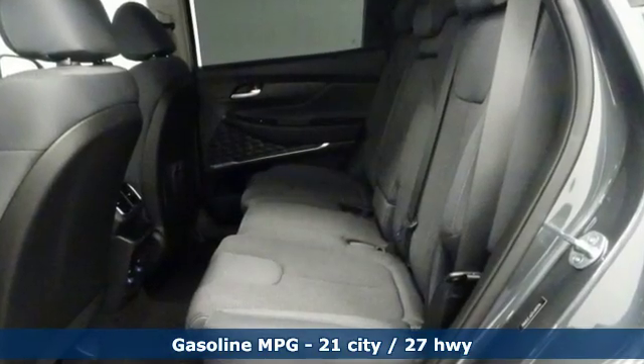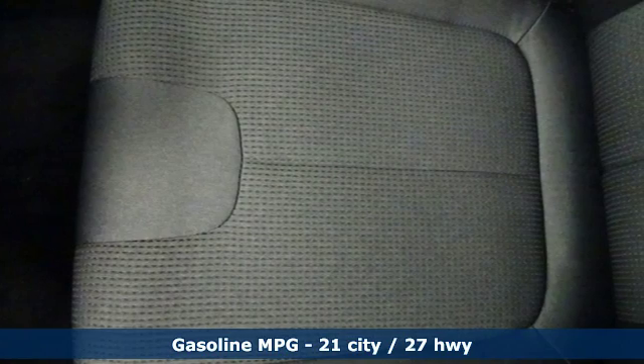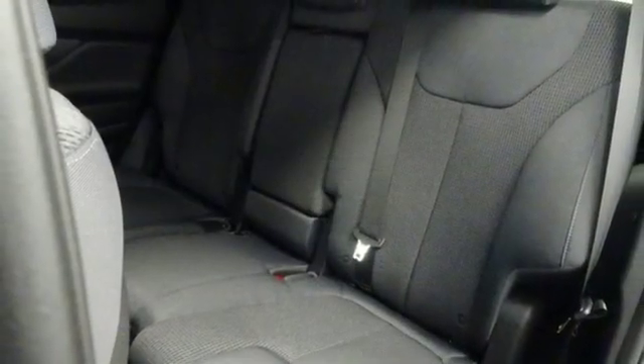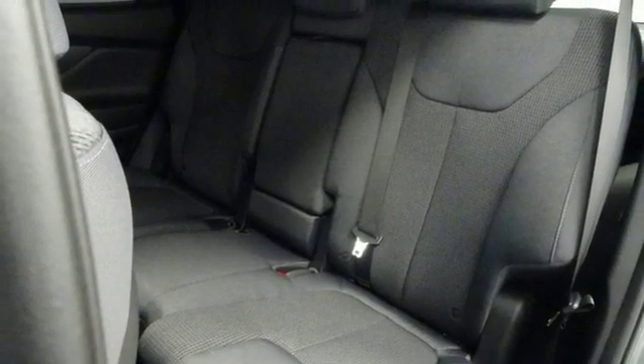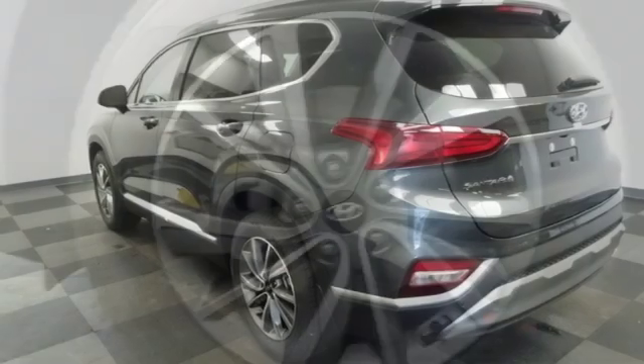Automatic transmission, dual zone climate control, streaming audio, rear parking sensors, front heated bucket seats, power heated mirrors, external memory control, hands-free lift gate, doors and push button start proximity key.